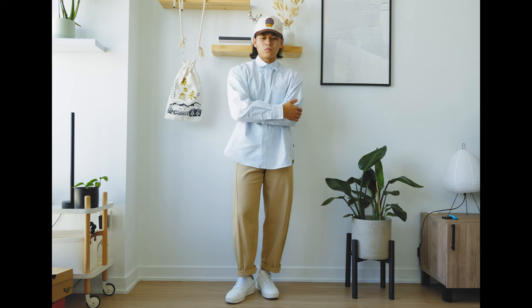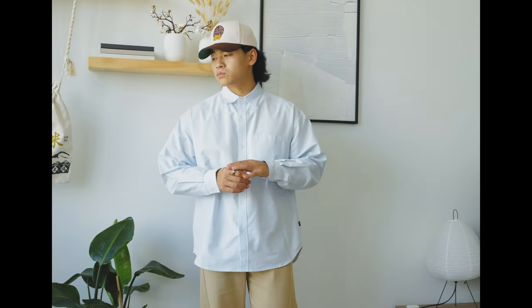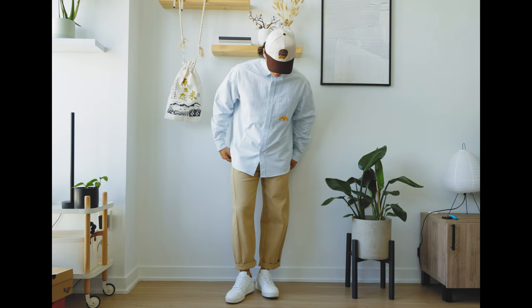Then you've got the striped button-up from Not So Ape. It comes in a light blue colorway with some nice contrast stitching embroidery, a boxy fit, very chill. Even though it has a collar, it's not meant to be worn in a formal way — keep it casual, rock a cap, some heavy cargo pants, and it'll look good.